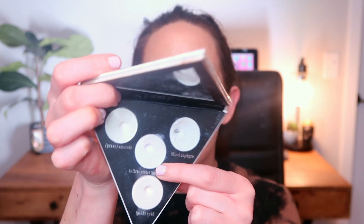From my Kat Von D Alchemist palette - this palette is so old but I love it for inner corner highlighting - I have the shade Ultraviolet right here. I have a really good dip going on it. I only use it for inner corner highlighting with a small brush. I feel like I'm so close to hitting pan on this shade - I could see this being a rollout next update. It would make a really fun inner corner highlight with these other shades.